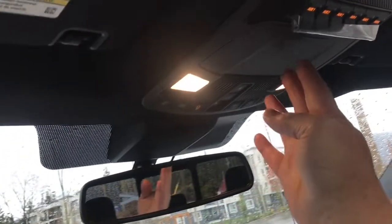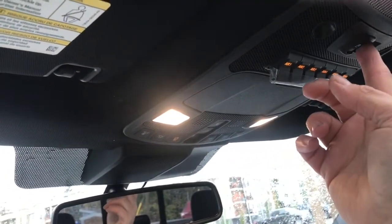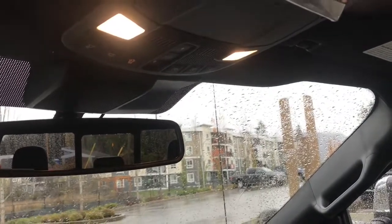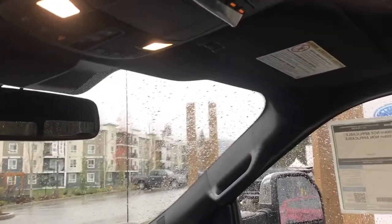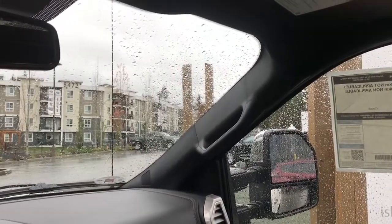You also have your lighting controls, sunglass holder, upfitter switches, and a power sliding rear window. You also have a twin-panel moonroof — you can see that up here, it's a little bit wet. It has power controls for both the screen and the glass so you can control light and air. There's also a grab handle in the body to make it easier to get in.